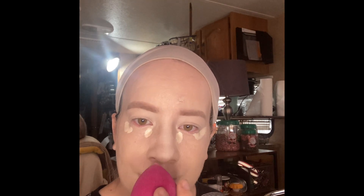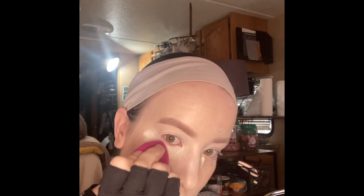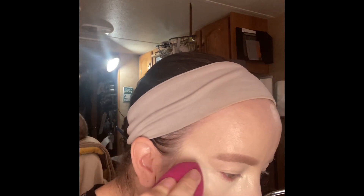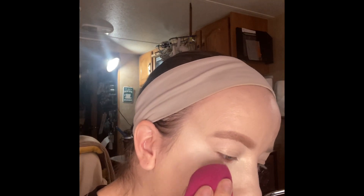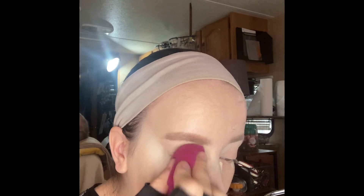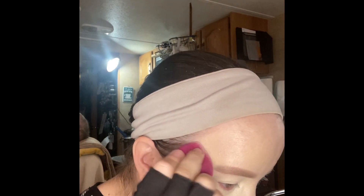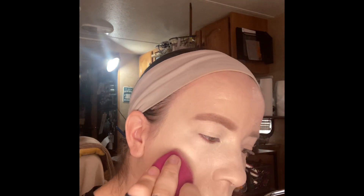It does make a difference. The powder that you guys see me going in with — I don't think you saw me going in with it — is the Wet n' Wild Ultimate Brow Kit. I did use the lighter one of the two; it doesn't have a color label on it, so I used the lighter brown. For the brow hairs, I used the L'Oreal Unbelievabrow Brow Gel. The color is written on it but it's too small for me to read.